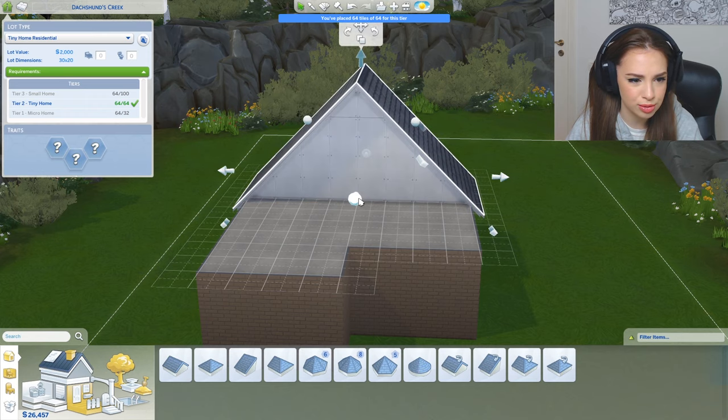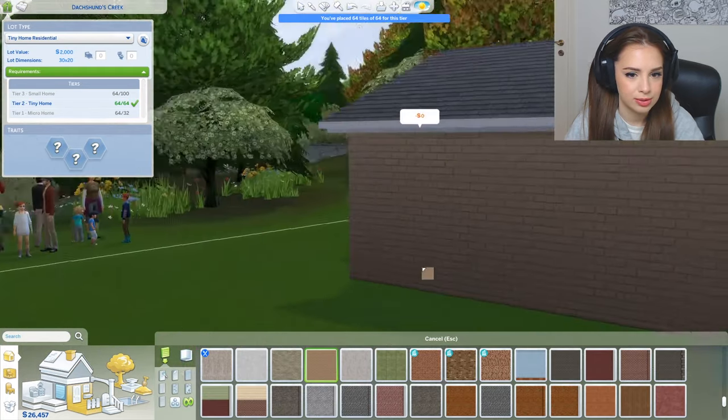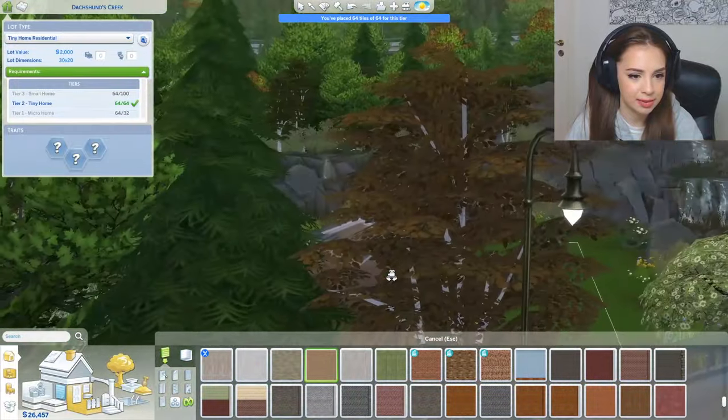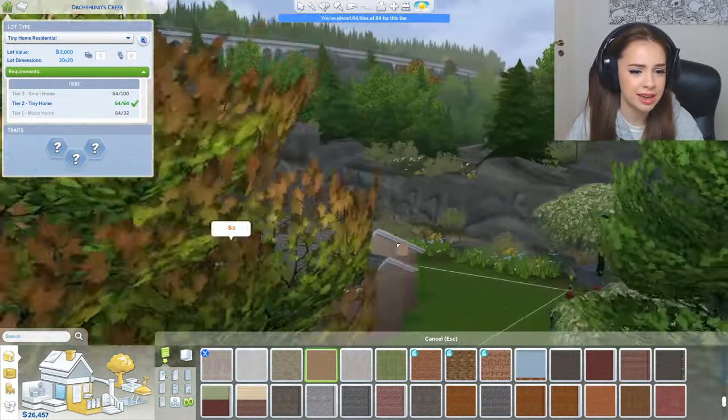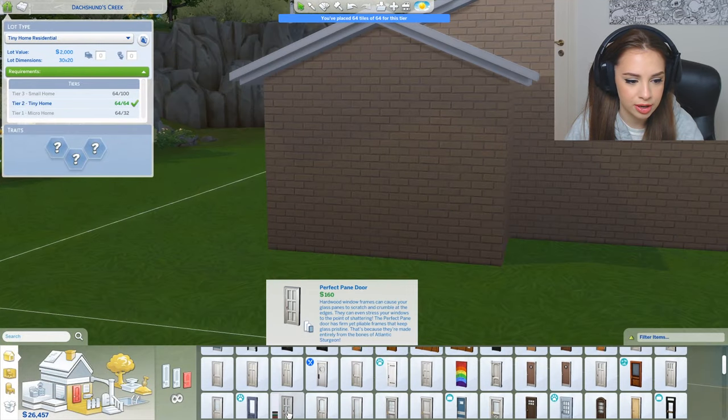Let's paint this house with simple beige bricks. I hate building roofs — it's one of my least favorite things, it's always so complicated. I'm gonna try to keep it as simple as possible. What do you guys think? I think it's pretty cool for a little tiny house for eight people.